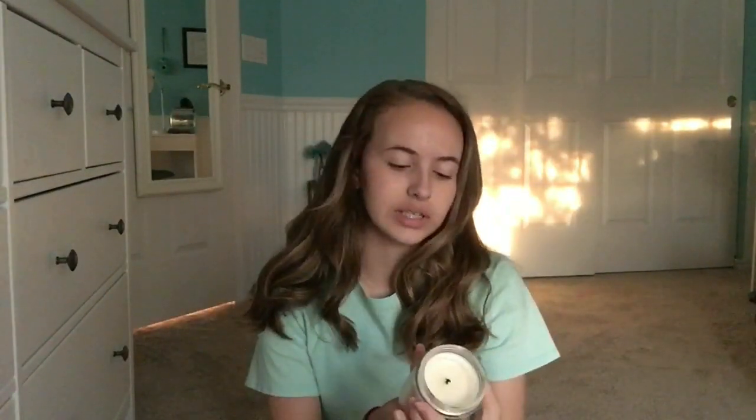So the one wick candle I got for free with the three wick is this Sweet Cinnamon Pumpkin. It's kind of still wet inside because I had it lit for like 20 minutes. This one smells so good too — I can't decide which one is better. I think I like both of these evenly. They're both really good.